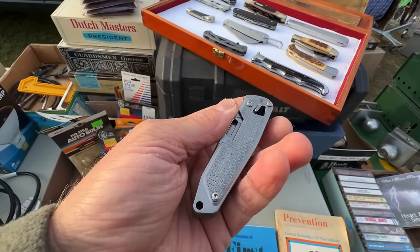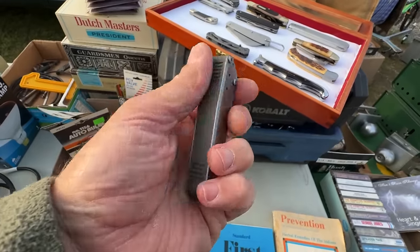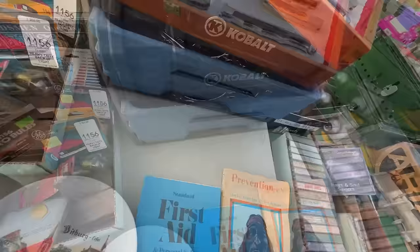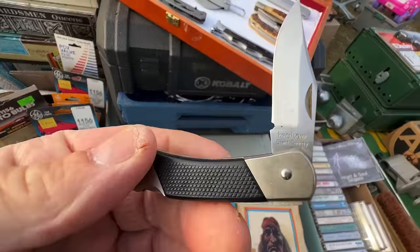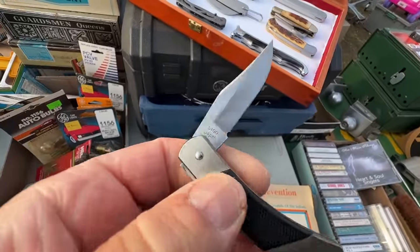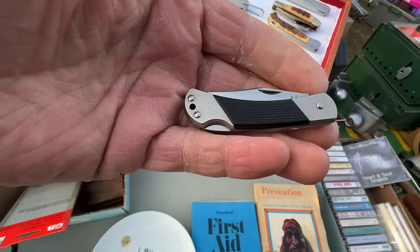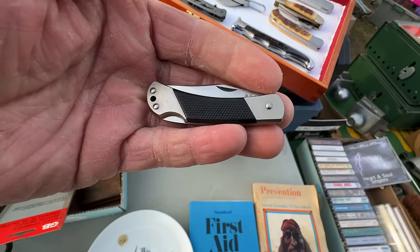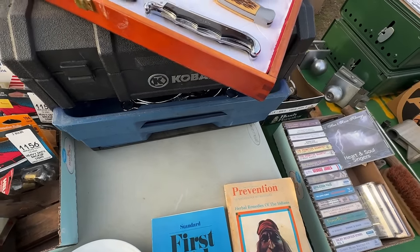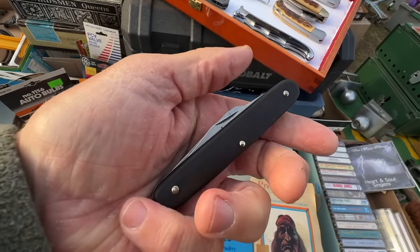I asked if he'd take $24 for the Leatherman — he said no, it's worth $25 since they go for $35-40. I told him I'd think about it. He also had a nice little handy knife good for working around the house — he wanted $20 for it. It's a Cobra — old but good quality.